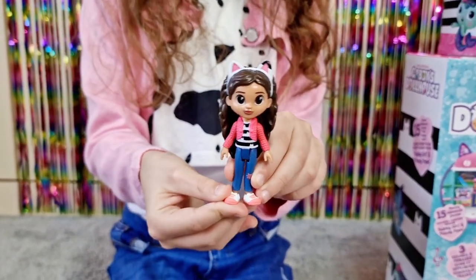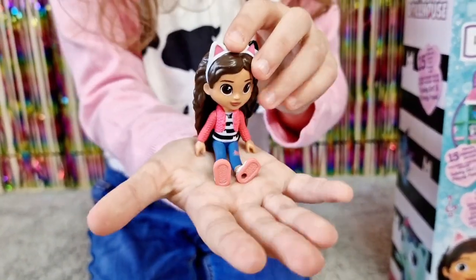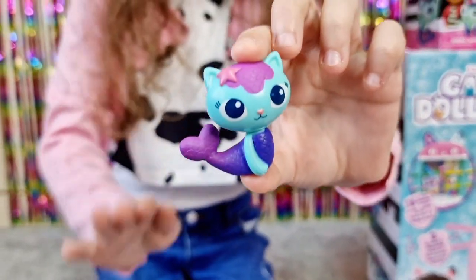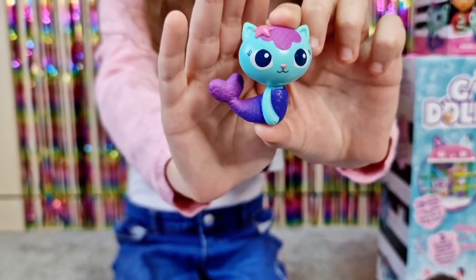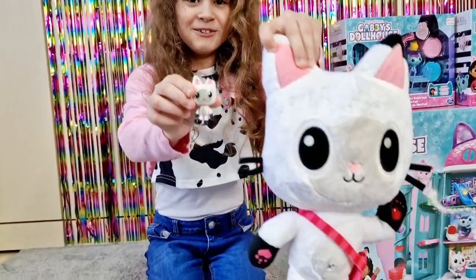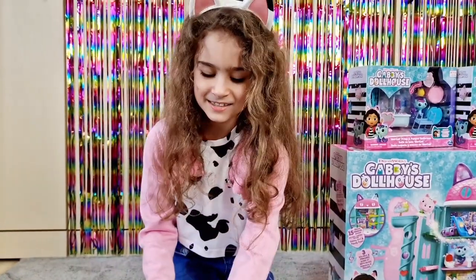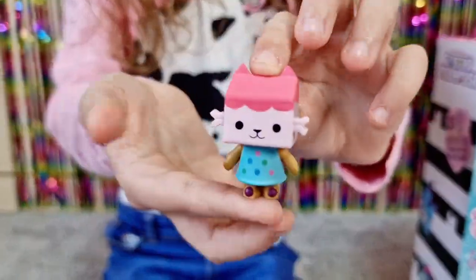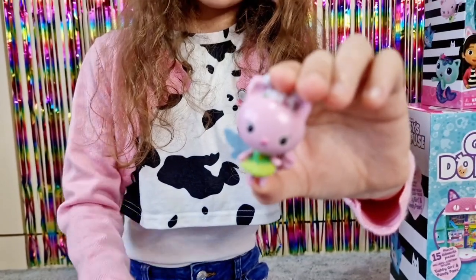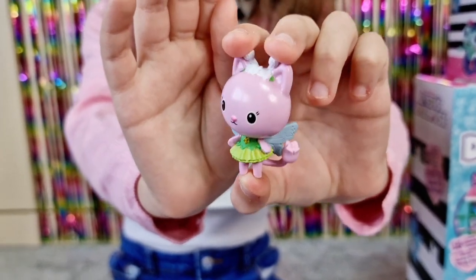She has a little bit darker hair but she's cute. We love the colors! First we have mini Pandy Paws and a big one over here — so tiny and so cute. Next we have Baby Box Cat. Next we have Kitty Fairy — she's pink, and look at her tail, it's actually a rose!